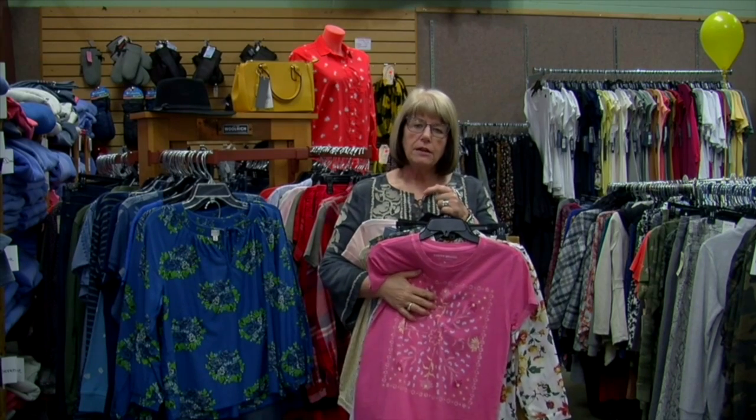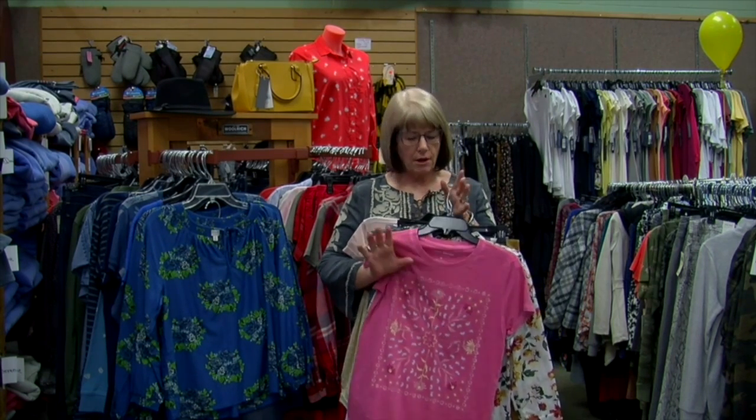So stop in at Nadine's — we would love to help you find something fun for spring. Our hours are Monday through Friday from 9 to 5:30, Saturday from 9 to 5, and Sunday from 10 to 4. We look forward to seeing you.